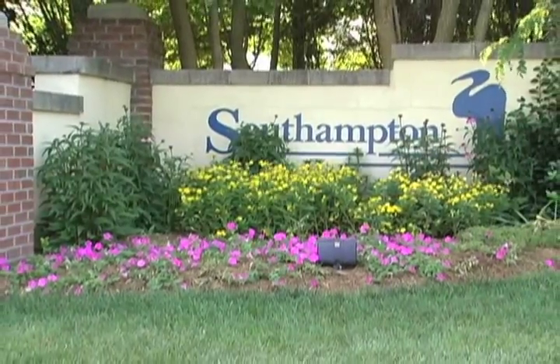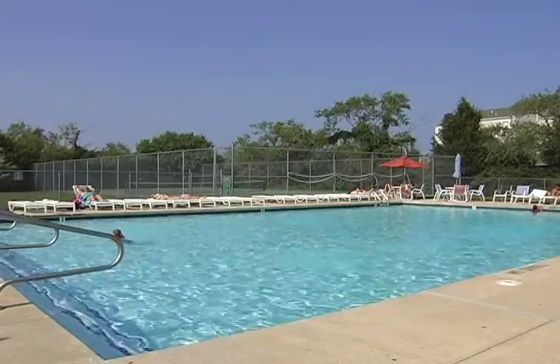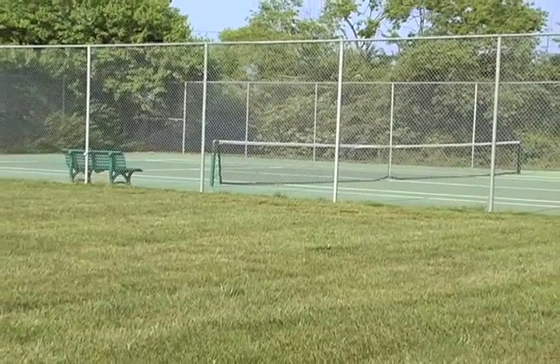Located in South Hampton, an attractive and friendly community featuring a sparkling swimming pool, tennis courts, clubhouse, all just a very short drive to the beach.